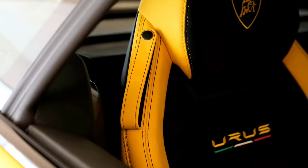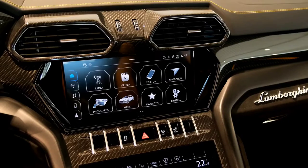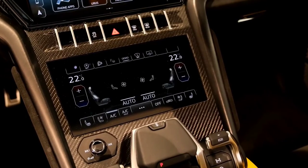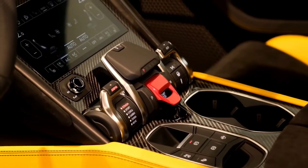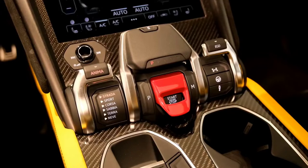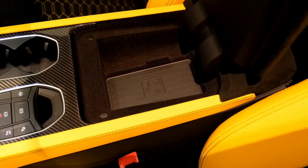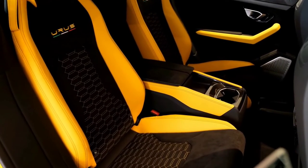No big complaints though, and at an expected price point of around $210,000, the current 2021 Lamborghini Urus is a brilliant amalgamation of power, aggression, performance, and luxury at the same time. The likes of Mercedes-AMG G63, Aston Martin DBX, Bentley Bentayga, and even the Maserati Levante Trofeo have very strong reasons to try pulling up their socks.